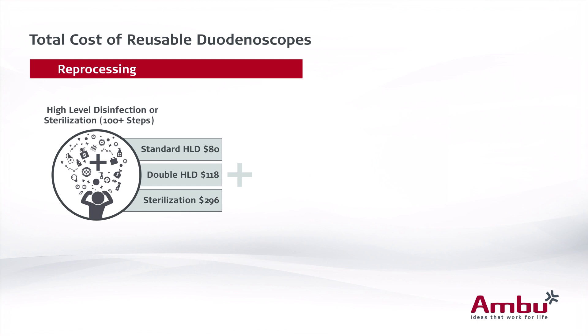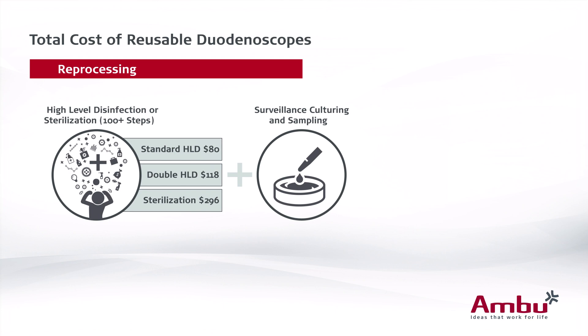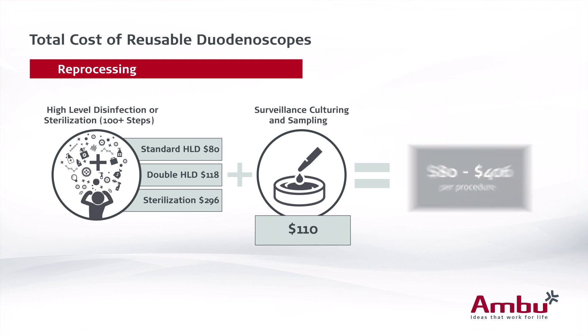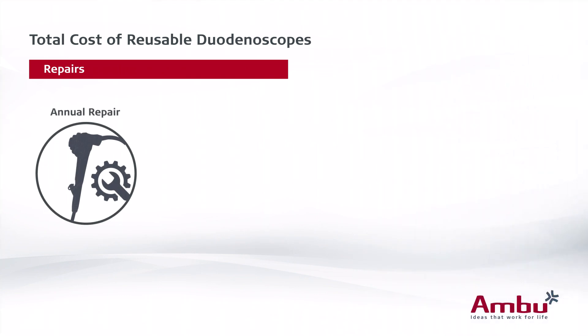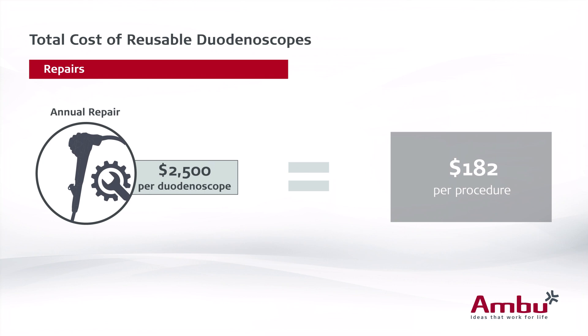In order to verify that the reprocessing was correctly done, more and more institutions have also started surveillance programs where they culture the scopes once they are ready for patient use to ensure they have been properly cleaned. We only included the lab costs of doing this — approximately $100 for lab materials and $10 for the labor — adding up to about $110 per cycle. So that all adds up to an average reprocessing cost range of somewhere between $80 and $406 per procedure. Additionally, the study found that each duodenoscope had a repair contract costing $2,500 per duodenoscope per year, equating to approximately $182 per procedure.